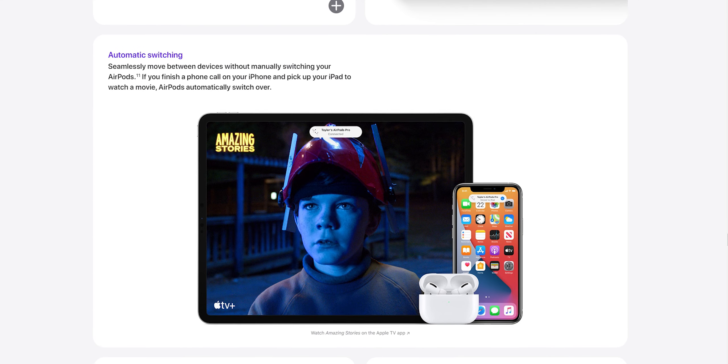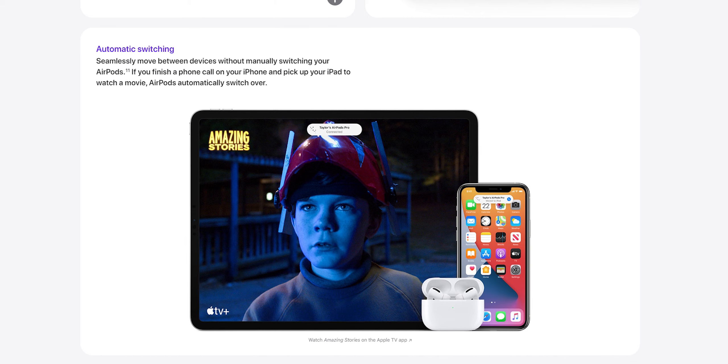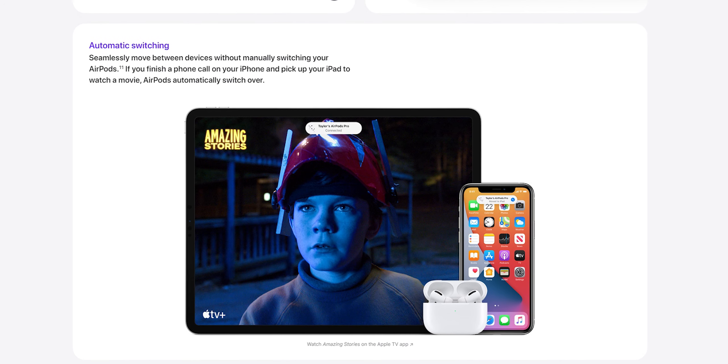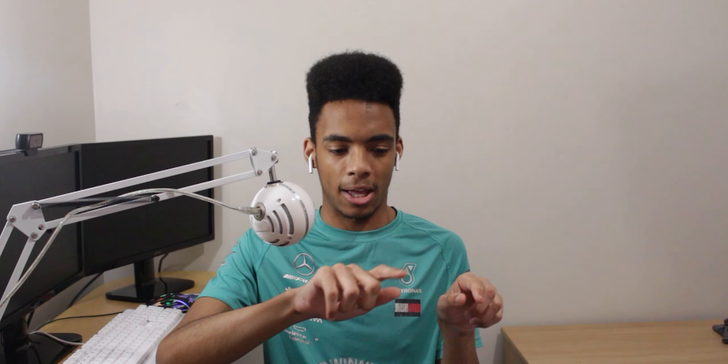These next features apply to every Apple device. There's auto-switching for AirPods — you can start with your iPhone connected, then pick up your iPad and it will recognise you're using that and transfer the audio automatically. Switch to your Mac and it transfers straight there, without you having to manually disconnect and reconnect to each one. That's still a pain even within the Apple ecosystem, so this is a very good reason to stay in it.